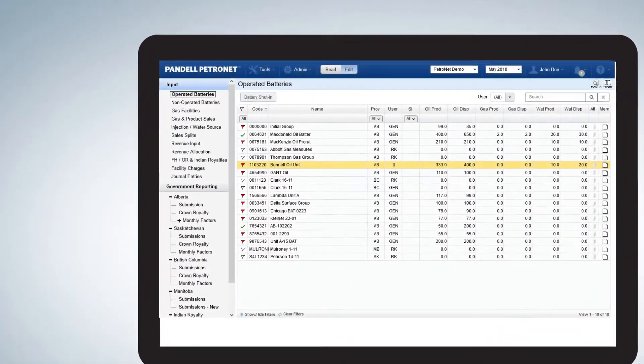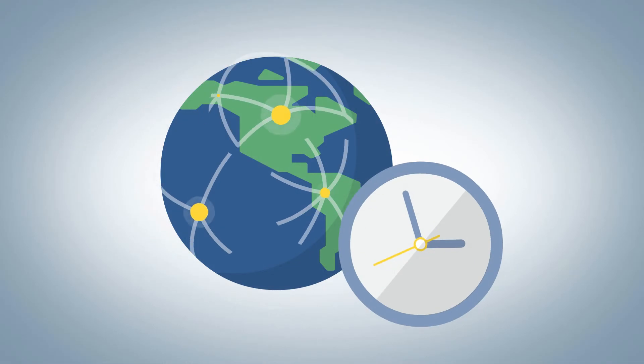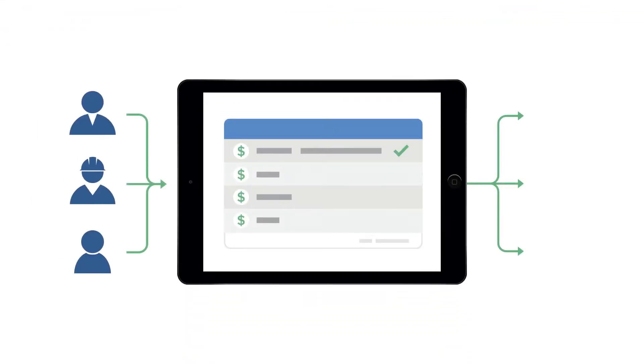Designed for PAs, Petronet's user-friendly interface is laid out in a logical order so you can easily work through monthly tasks and reporting requirements. Securely access Petronet anywhere, anytime, and streamline your workflow so your team can be more productive.